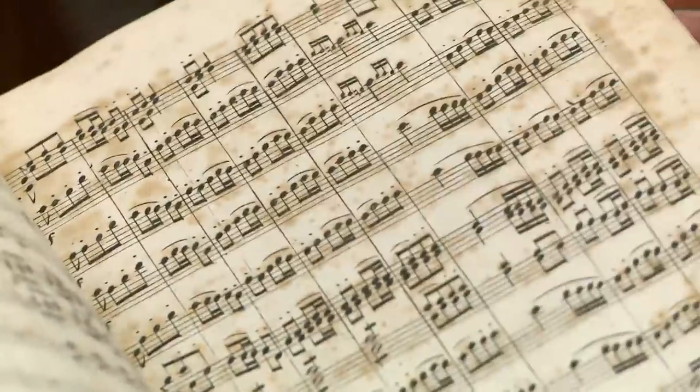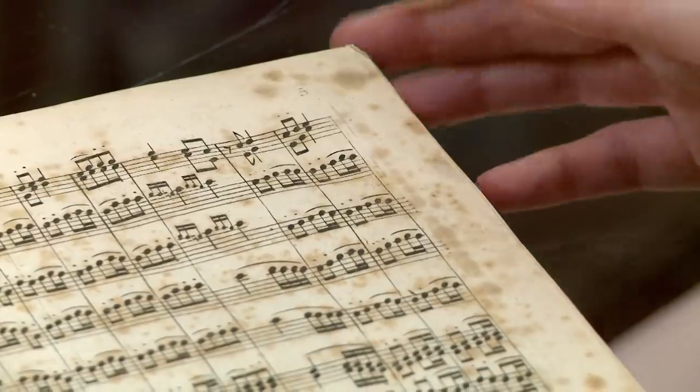What you have here is the first edition of the full score, which is very desirable because you get to see everything all together. But it's first edition, but sort of not the first edition. So what is it worth? A beautiful copy of this could sell for up to $8,000.